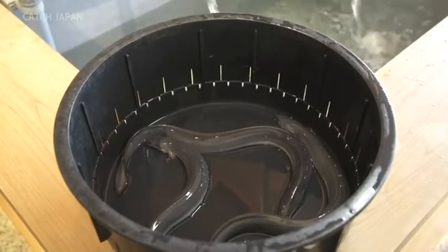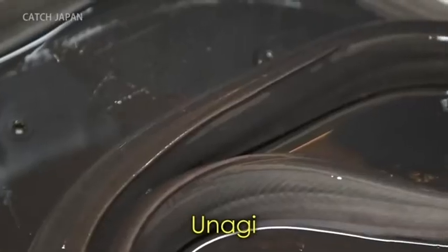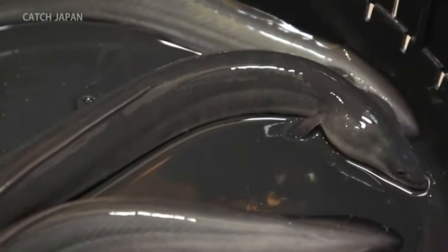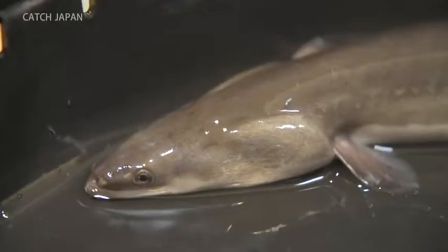These are Unagi, or eels. They're known for their slippery outer skin. To preserve freshness, they're kept alive until right before they're prepared to be served.